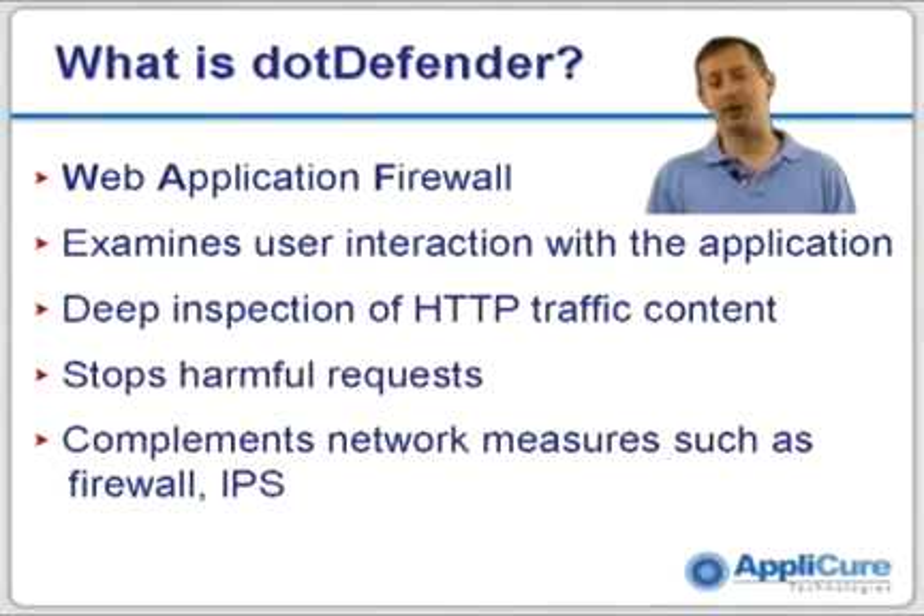Hi, I'm Carl Hartman from AppleCare Technologies and I'm going to spend the next few minutes talking to you about our flagship product, DotDefender.